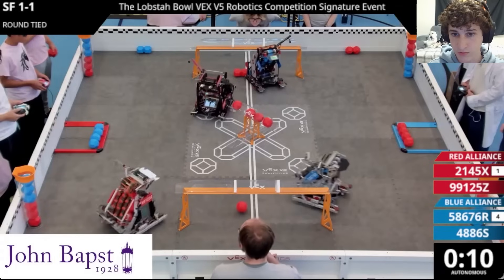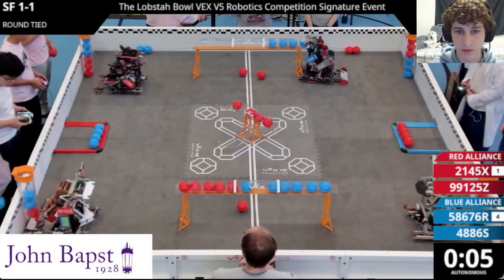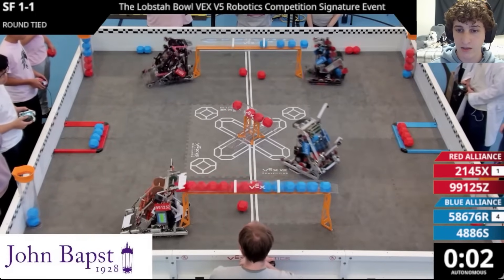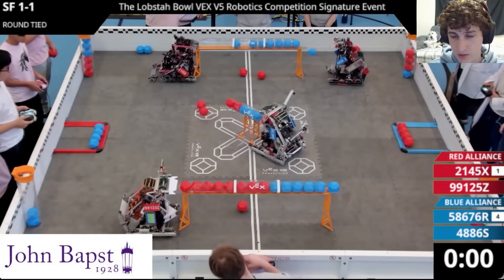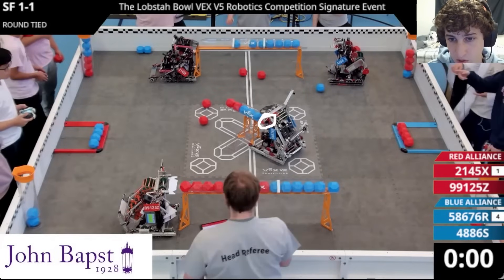Unicorns is going to start by scoring four balls on this top center goal. Then they're going to have a bit of a collision with String Theory, which is going to throw off their auto and cause them not to score anything on that far long goal. Then we're going to see Corsairs getting a score on this top center goal. Unfortunately, they're going to score one red ball along with their three blue, which is going to cause this goal to end up completely neutral with no control bonus. This auto was very smart because they have a late score on that center goal, which should allow them to get control by pushing out their opponent's balls — giving them the advantage over a team that would go for that very early on.